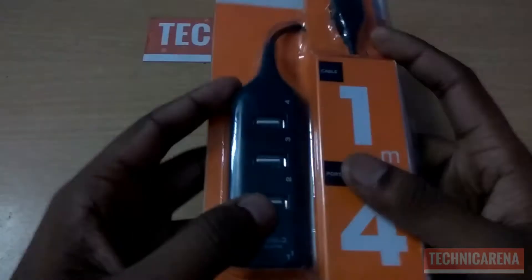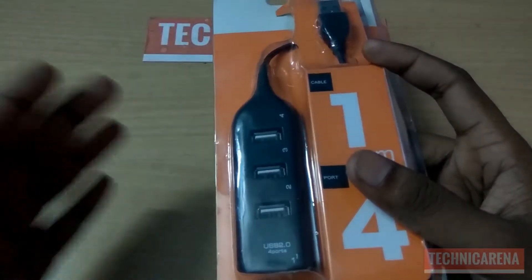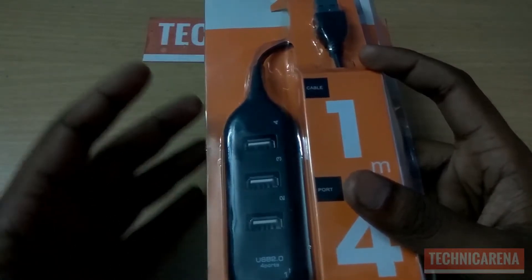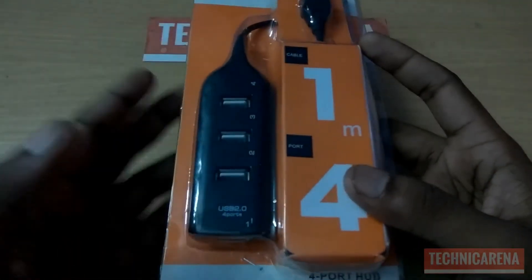The second item is a USB extender which has four USB 2.0 ports and one meter of cable. You can expand the USB ports of your PC and laptops by using this device. I have purchased this for 60 rupees.